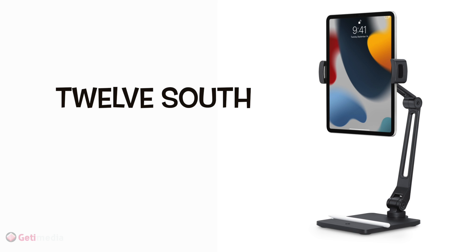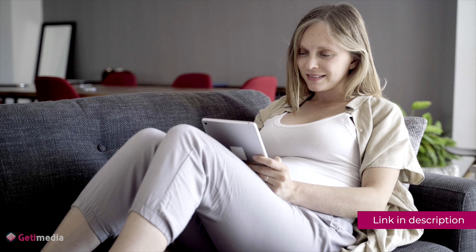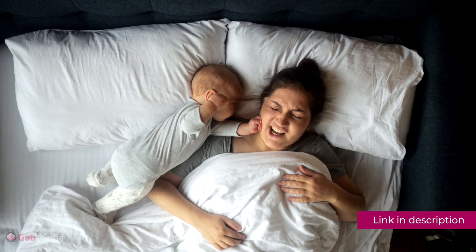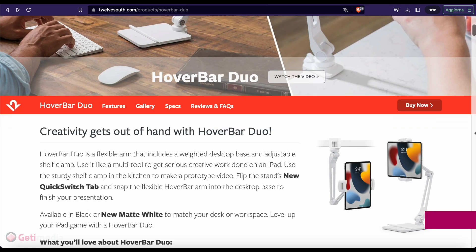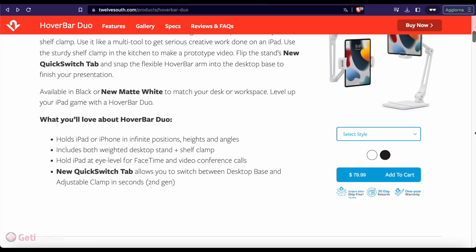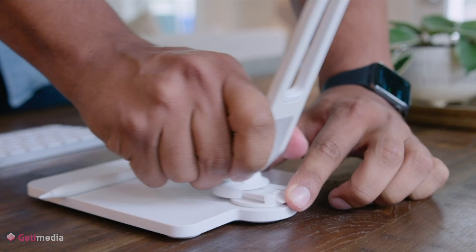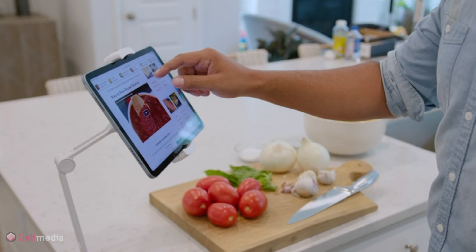12South Hover Bar Duo: a tablet might be a new mom's saving grace when she's constantly shuffling around the house tending to the needs of a baby. A good stand like the Hover Bar Duo can make it easier to safely prop up her device without fear of it being knocked over by a rogue tiny fist. One of our favorite iPad accessories, the Hover Bar Duo has a weighted base and also comes with a clamp attachment to hook to a table or desk. Whether they need to read work documents, video call friends and family, or binge-watch a show while the kid naps, the Hover Bar Duo keeps their tablet in view.